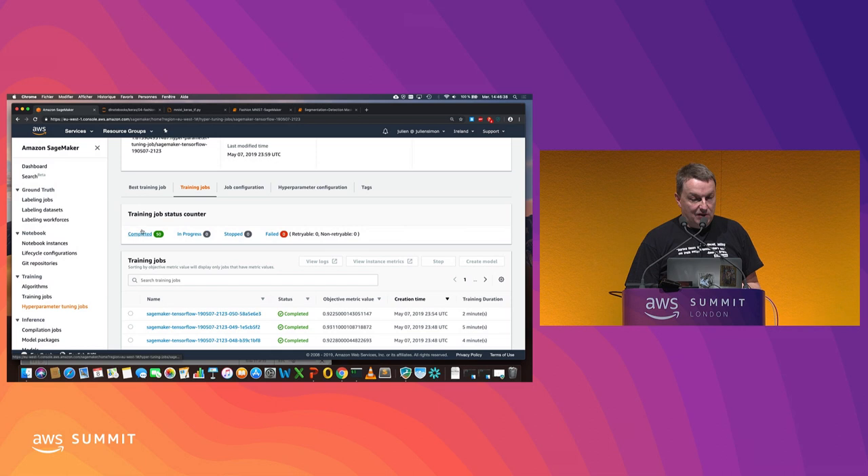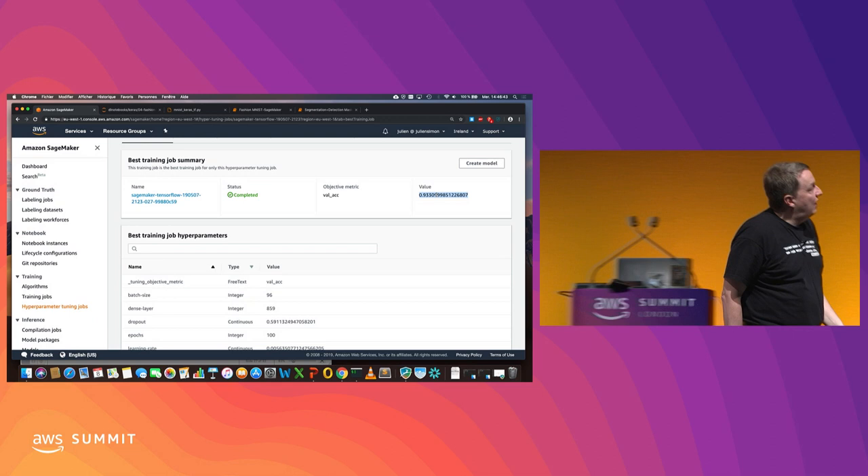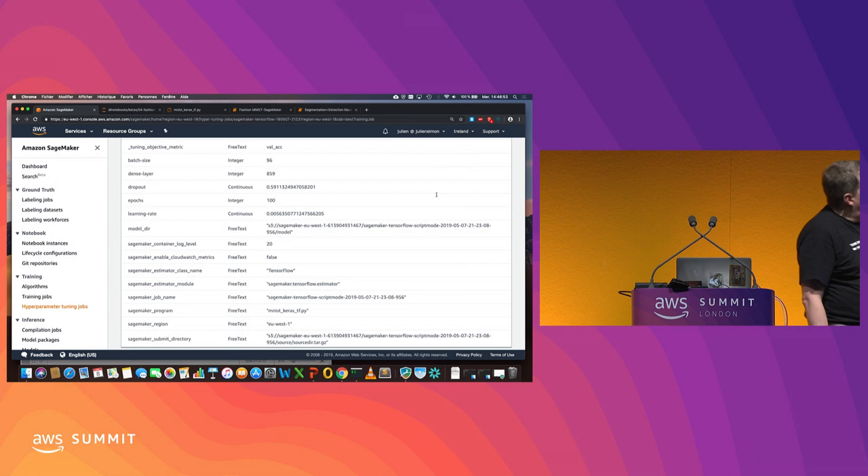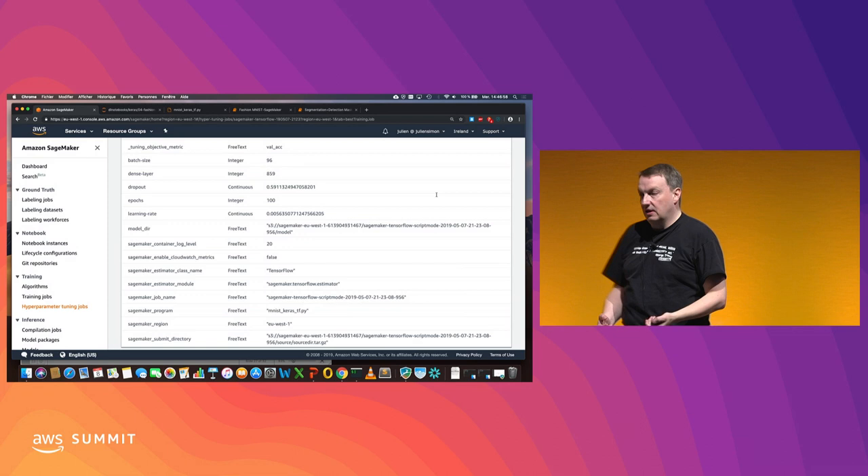I fire up the hyperparameter optimization job. In this case, it took about three hours running 50 jobs. The best training job gave me 93.3% accuracy on Fashion MNIST, which is pretty good for a challenging dataset. I can see it trained for 100 epochs, with these dropout values and number of neurons it used.